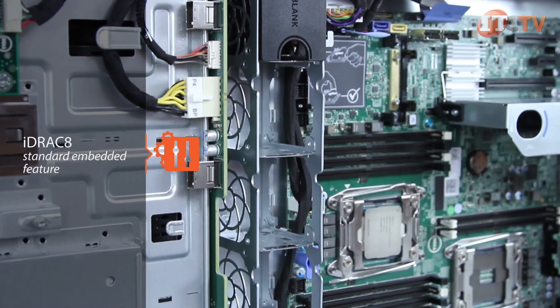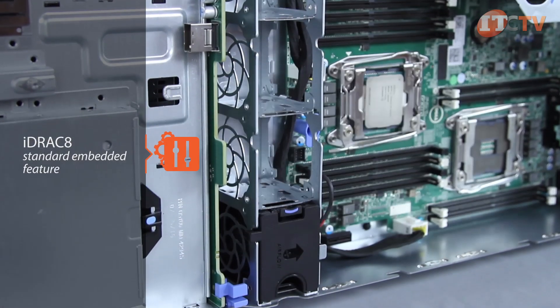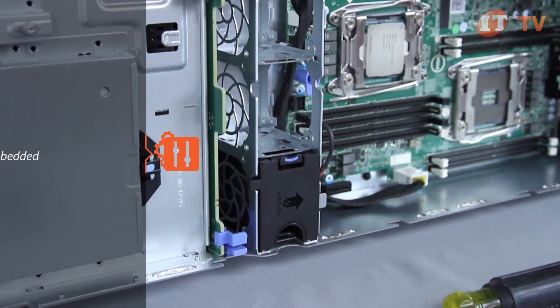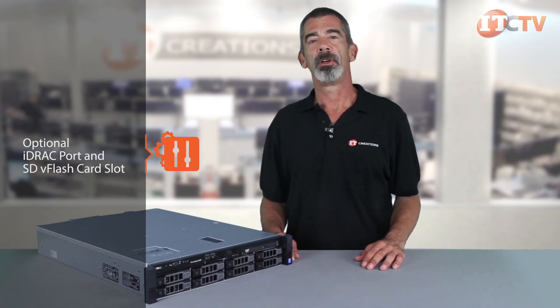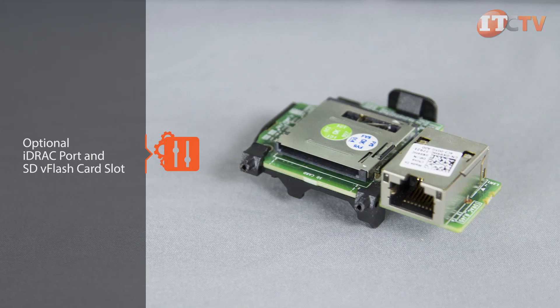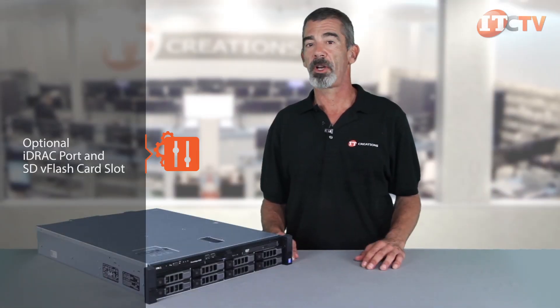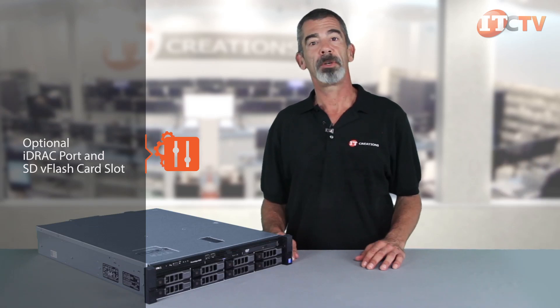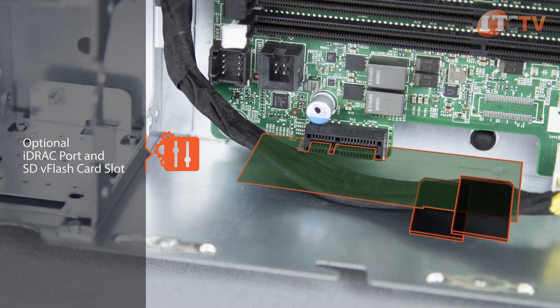iDRAC 8 Express with Lifecycle Controller is a standard embedded feature on all Dell PowerEdge servers and does not require an OS or hypervisor to work. For advanced management of the system, an optional iDRAC port can be installed, providing dedicated access to the iDRAC and SDV flash card slot. The SDV flash card provides on-demand storage and automation for custom deployment, configuration, scripts, and imaging. An internal dual SD module provides redundancy with a mirrored configuration.